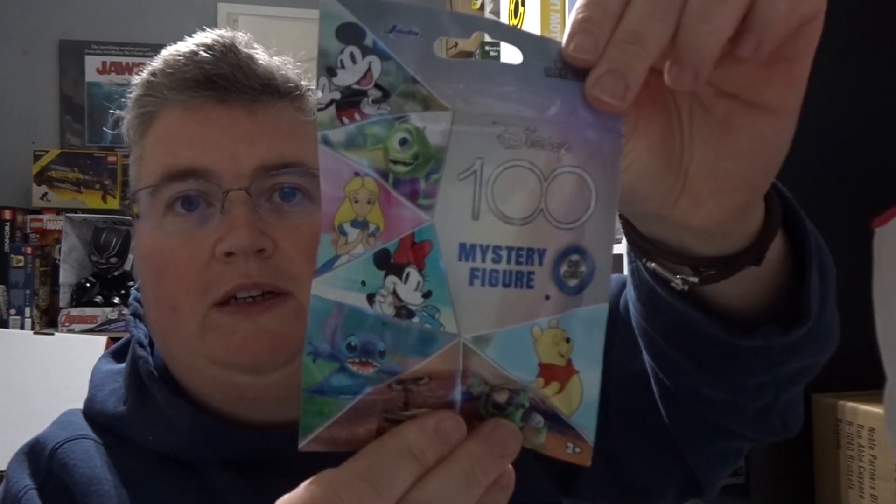First of all we've got a pop pin of the Bride of Frankenstein, and we've got a Disney 100 diecast mystery figure and I'm going to have to see who that is.